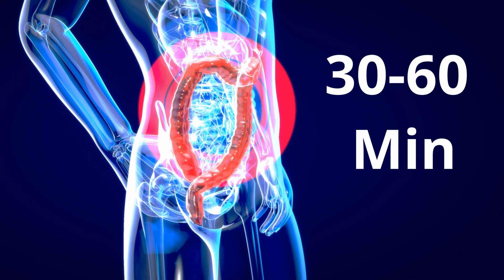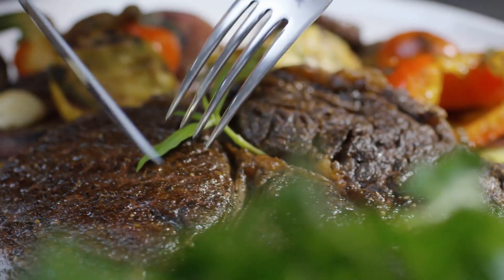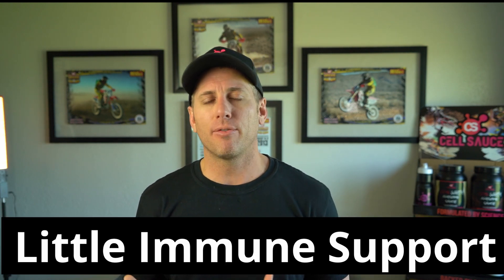Whey isolate has a higher percentage of protein than any other protein powder. Since most impurities are filtered out, the body can digest it in as little as 30 to 60 minutes. Depending on your goals, the rapid digestion and absorption can be a good or bad thing — if you're using whey isolate as a meal replacement for satiation, it's probably not your best choice. But if you're looking for a protein source to help with muscle recovery and growth, many athletes use it for exactly that and love the fast recovery. One minor drawback: because of the filtration process, some immune-boosting nutrients like lactoferrin are filtered out, but for most people drinking protein for muscle support, it's a small issue.